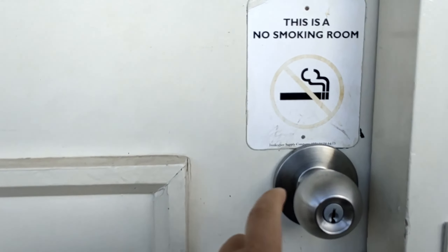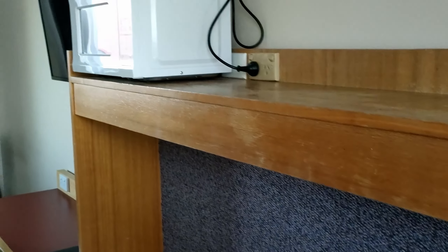Welcome to the room tour of the Cooma Motor Inn. I believe that's my room, room 12.